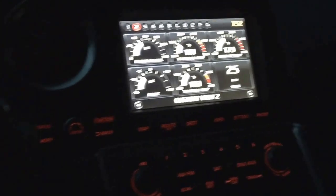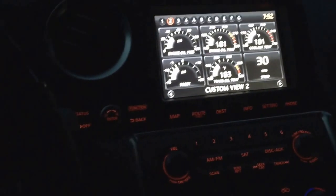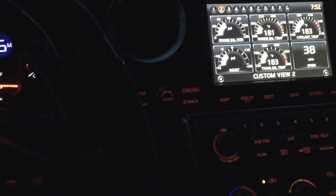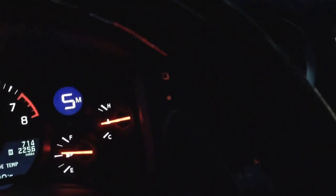We're going to demo the new AccuTech feature where you can double-click the paddle twice and the car will downshift two gears for you. I'm in fifth gear right now — paddle right here. I'll be quiet so you can hear the clicking.